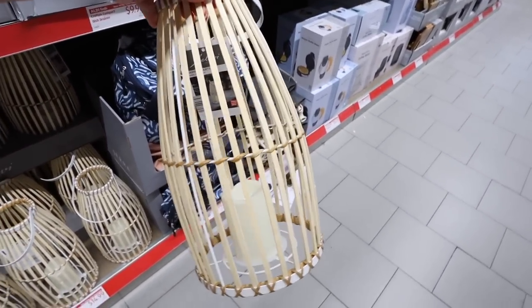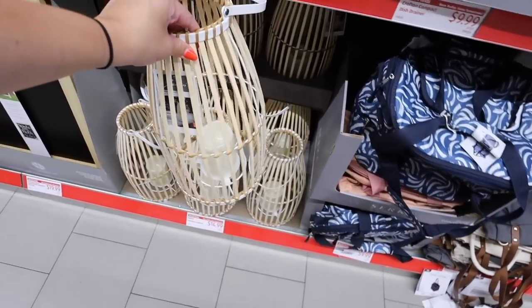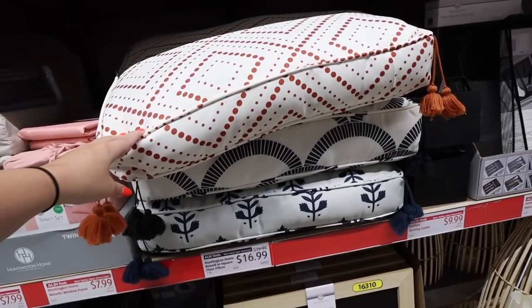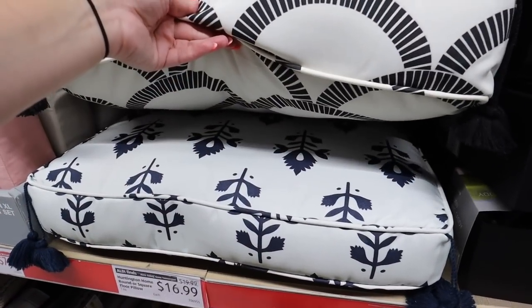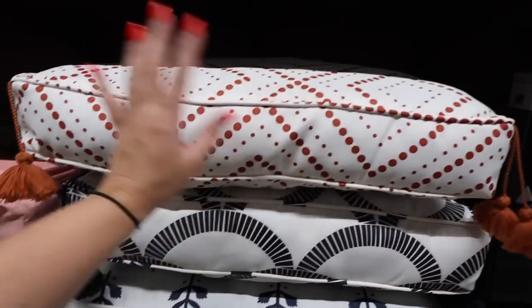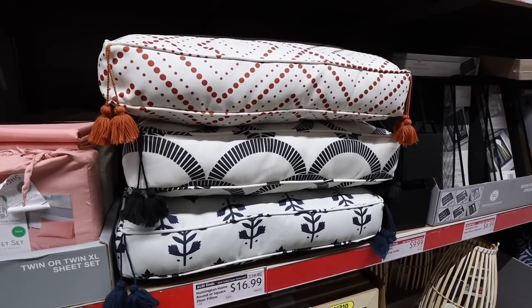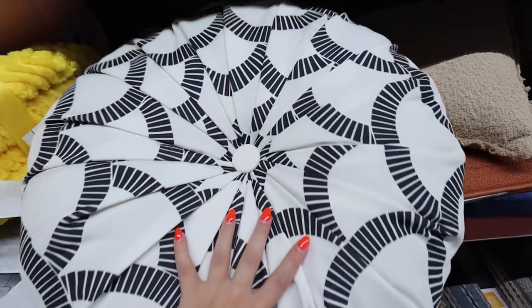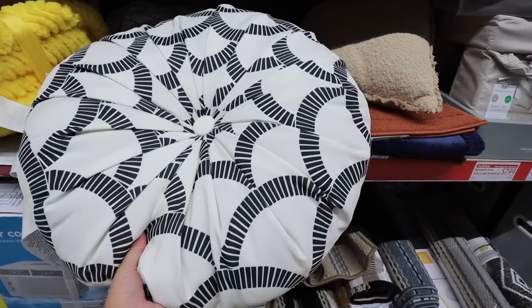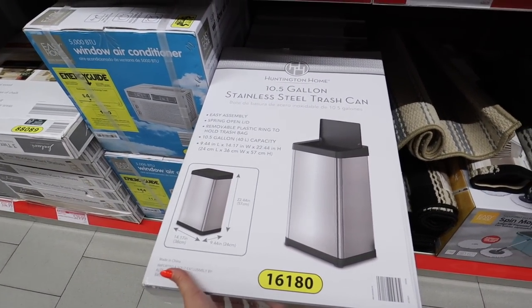The Aldi home decor just keeps getting better and better. These round and square floor pillows remind me of Opal House and Hearth and Hand. The square ones come in three patterns: black and white, navy floral, and a dotted rust, all with cute tassels. They'd be great for a playroom or casual living room at $16.99. The round ones are tufted in a circular way with a button in the middle, really beautiful, also $16.99.